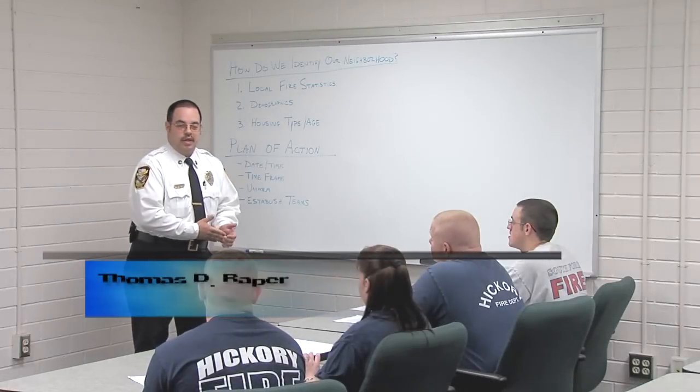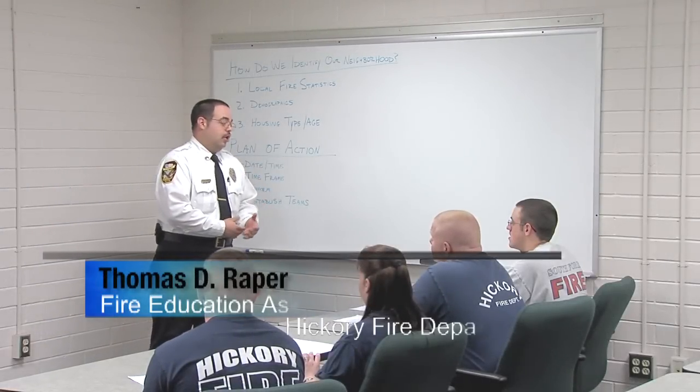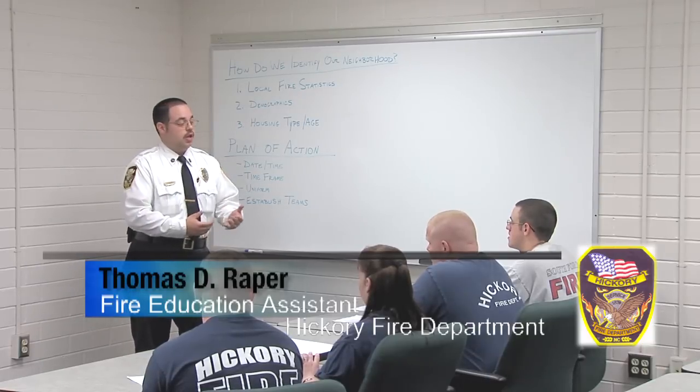Good morning everyone, I hope you all are doing well today. As you know, we have an upcoming smoke alarm neighborhood canvass that we are going to be doing here in Hickory.